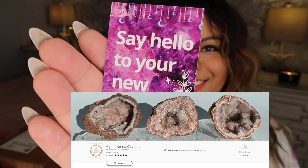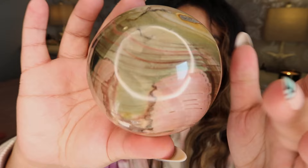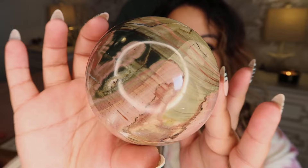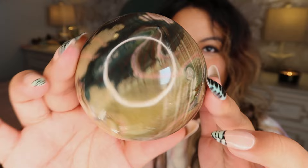I ordered a very special sphere, so let's open it up — here we go on the reveal. This sphere had been in my favorites for a long time. The listing was actually listed as ocean jasper, but this is actually a petrified wood sphere and it has the most gorgeous pink and green contrast on it.